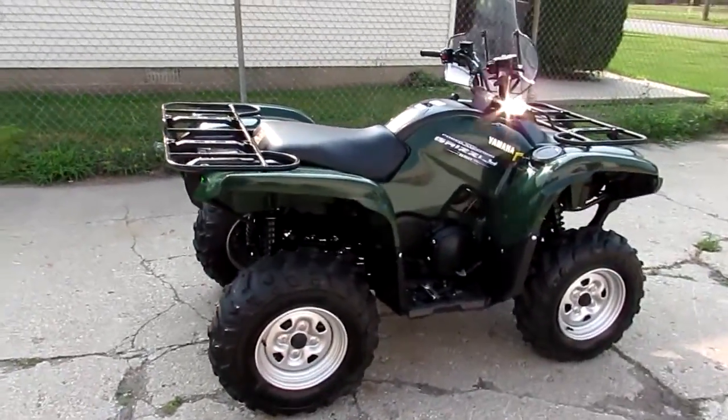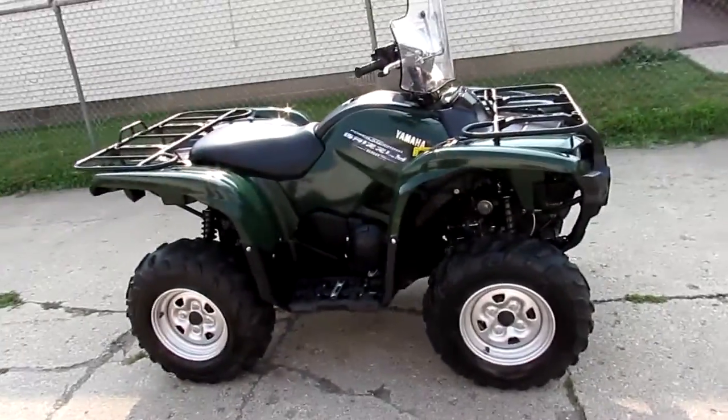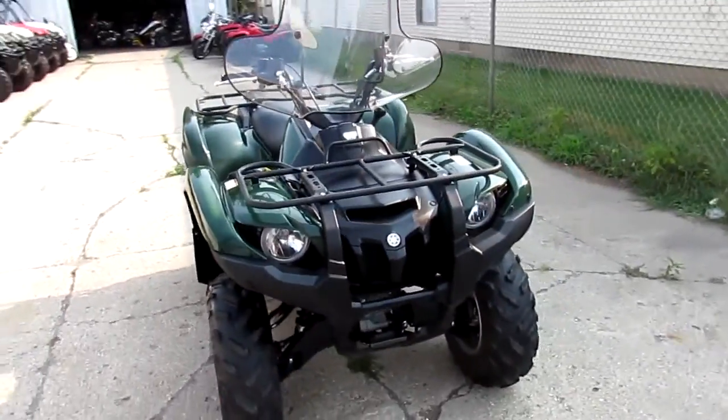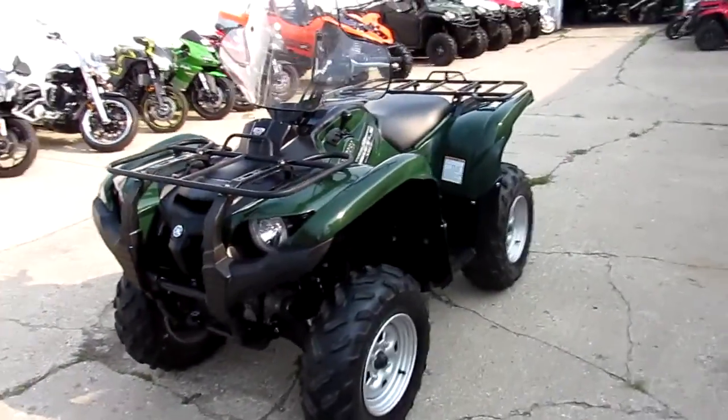As you guys can see in the video, it's one good-looking quad, man. The plastics, the racks, the bumpers all look like new. It's loaded up with a windshield, has power steering, which is a great feature — that power steering's nice. Can't go wrong. It's got the skid plate and the A-arm protectors on it.